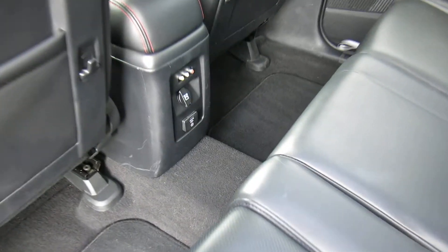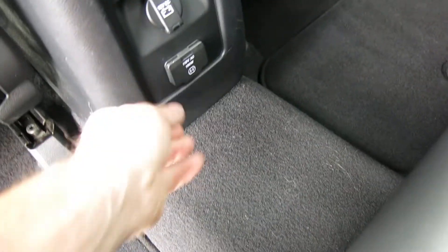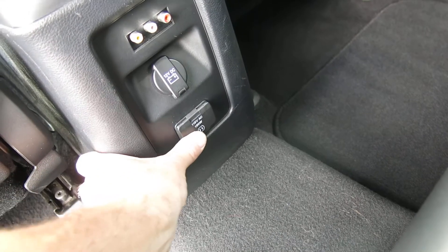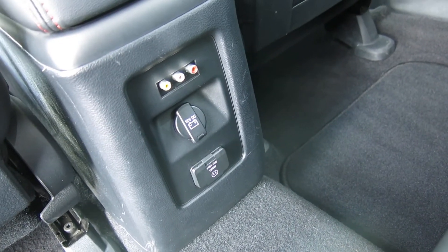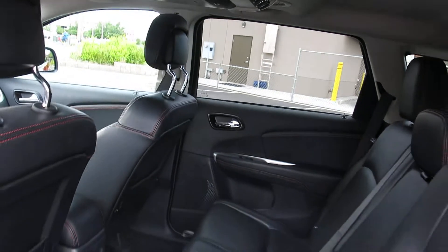It does have some inputs there for a gaming system or anything like that, and a plug as well, which is nice, so you can plug that gaming system in. It'll run household current right there, and it'll also run off the cigarette lighter off the battery too. So if you've got kids that want to play on this DVD system with their gaming system or something like that, it'll work.